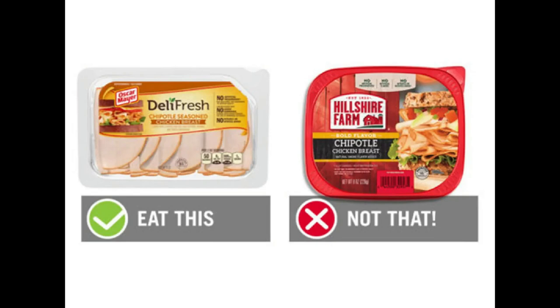Number seven is chipotle chicken. Choose the Oscar Mayer Chipotle Seasoned Chicken Breast — two ounces, 50 calories, and nine grams of protein. Skip the Hillshire Farm Chipotle Chicken Breast, which is 50 calories for three slices and eight grams of protein. The Oscar Mayer version is made without any antibiotics — and whenever purchasing meats of any sort, always look for 'no antibiotics ever.' The Oscar Mayer is also free of nitrites, nitrates, and added hormones, which is huge when it comes to deli meat. The Hillshire Farm uses nitrates, nitrites, artificial flavors, and their natural flavor contains MSG. Lastly, three slices is packed with almost your entire day's worth of sodium — so a definite skip.